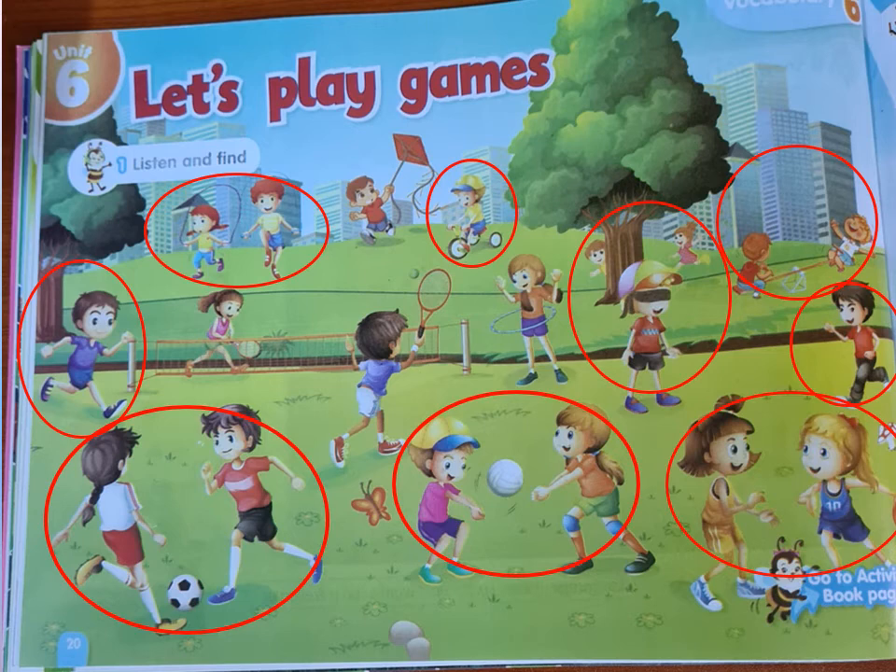Number nine: can you see someone playing tennis here? This boy and this girl are holding a racket, so they are playing tennis. Number ten: is there anyone flying a kite here? He is flying a kite. Number eleven: is there anyone playing with a hula hoop here? This girl is playing with the hula hoop, or she is hula hooping.